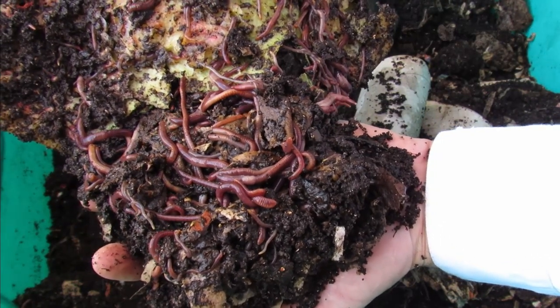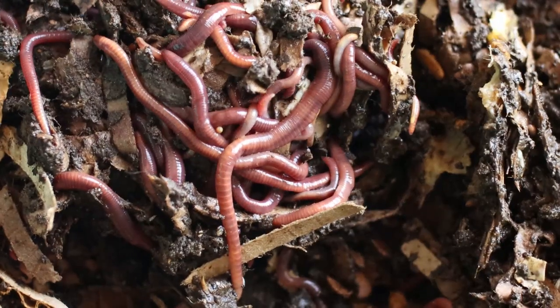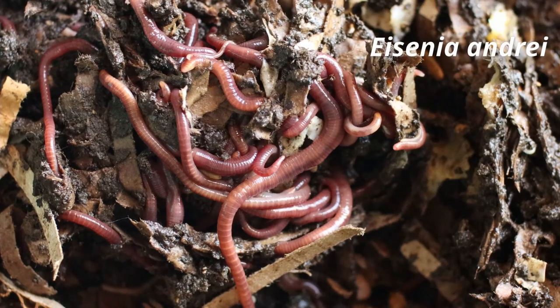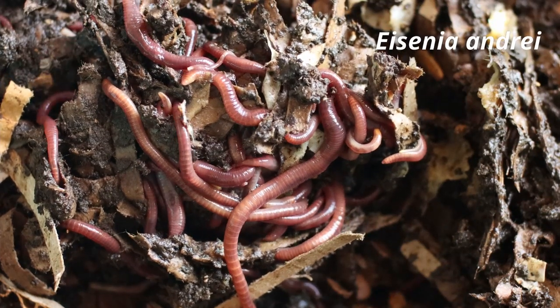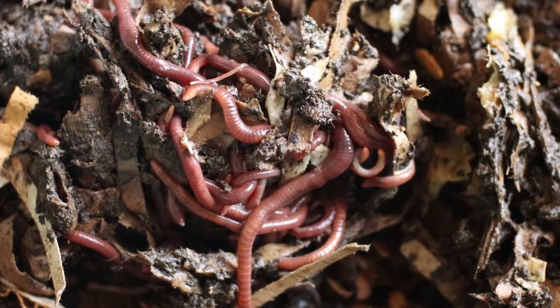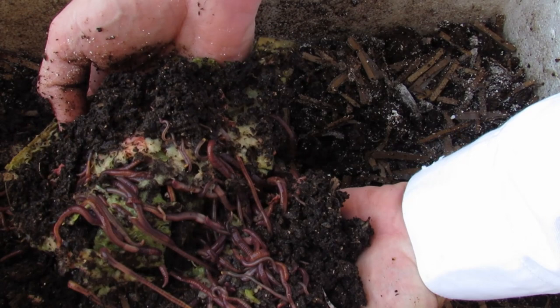These are saprophytic organisms that eat fresh decomposing organic matter and the microbial biomass contained therein. Their guts act as bioreactors, through which the worm castings are produced. The material that passed through the guts of earthworms is known as the drylosphere.